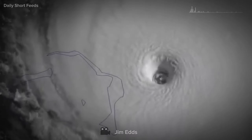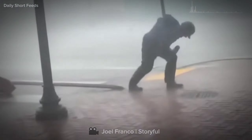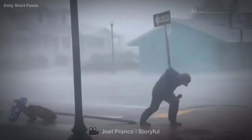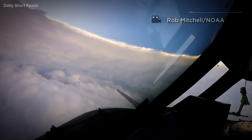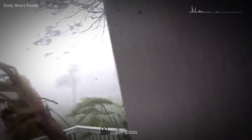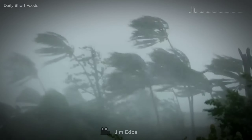Entering the eye of a Category 5 hurricane is an extraordinarily hazardous endeavor, and it is strongly advised against attempting it without proper training and equipment. The eye of the storm may appear calm and serene, but it is surrounded by the powerful winds and intense weather conditions of the hurricane's eye wall, for the purpose of explaining what one might experience inside the eye of a storm.